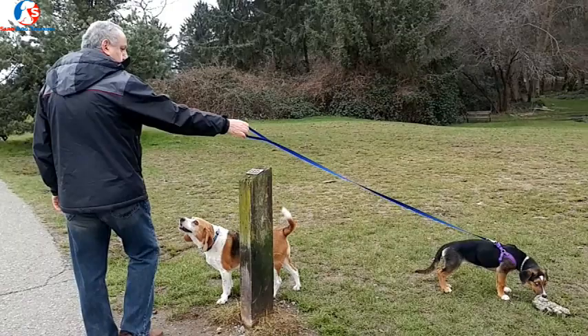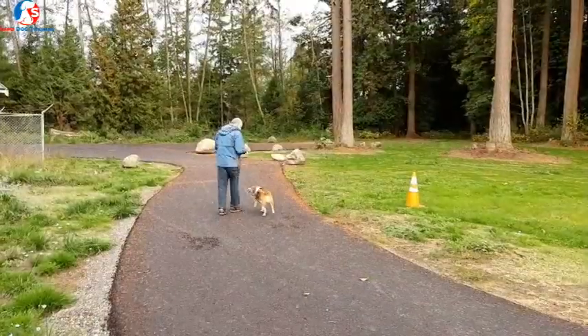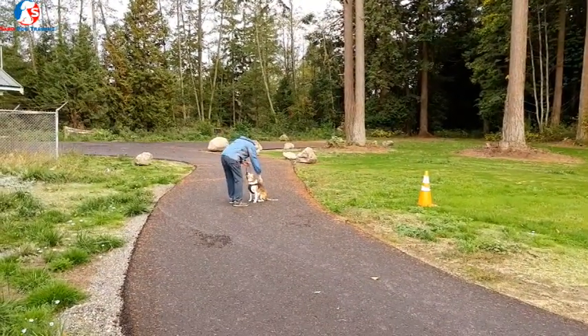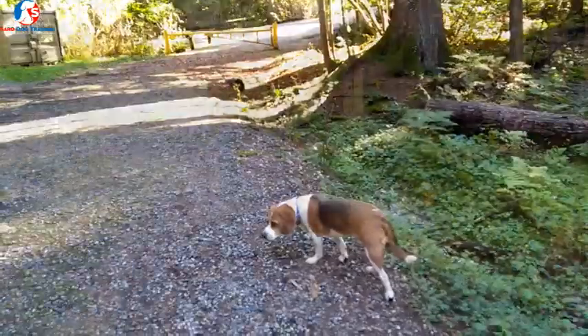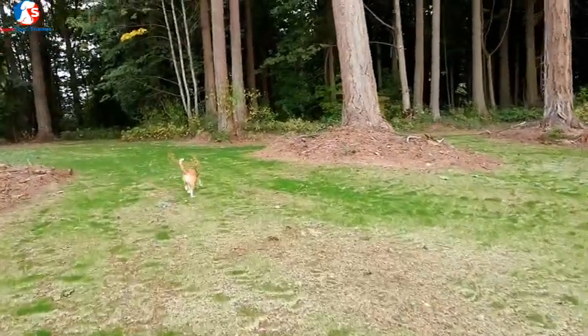In this video I'm going to share some of the common mistakes that beagle owners make when it comes to walking their beagle — what mistakes you should avoid, how to improve the walk, and how to enjoy the walk with your beagle. Hello, my name is Sarah. I'm a dog trainer and I also coach dog owners. I want to share some tips to improve your beagle walk so you can enjoy your walks.